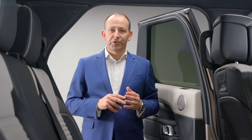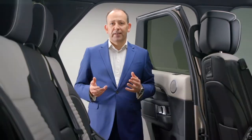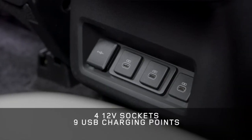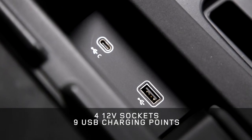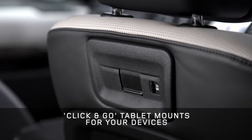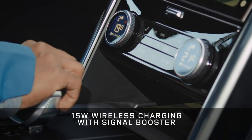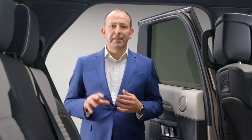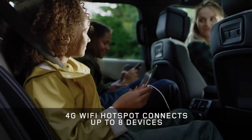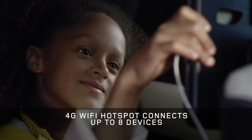We continuously research and take feedback from our customers to understand how they use their Discoveries and what they take with them — and first on the list are devices. In this Discovery, everyone can charge a device in any seat. We have new click-and-go points in the row one seat backs with USBs to charge and secure your tablet, and 15-watt wireless charging with signal booster in the centre console. There's Apple CarPlay and Android Auto, both of which can now be accessed immediately over Bluetooth. You can Bluetooth two smartphones simultaneously, and the onboard Wi-Fi means you can get online with up to eight devices, with the option of an unlimited data plan.